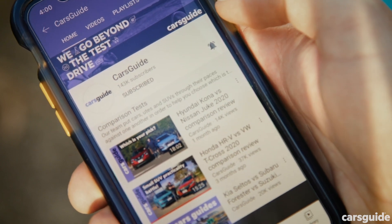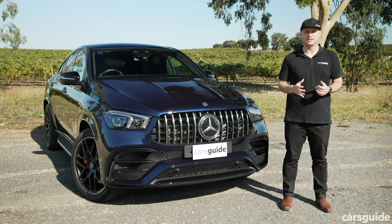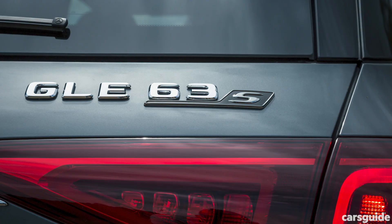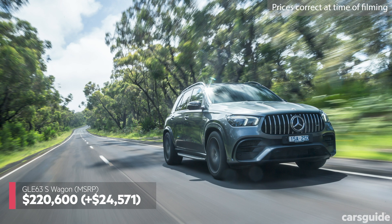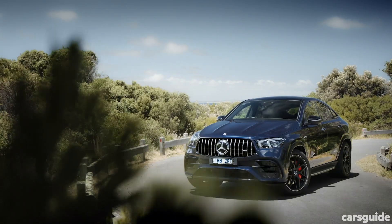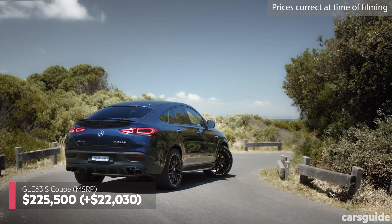Let's take a look at pricing and specification. With the Audi RS Q8 and BMW's X5 and X6M competition firmly in its sights, the new GLE 63 S is available in two body styles, with the wagon appealing to traditionalists while the coupe targets the style conscious. Priced from about $220,000 plus on-road costs, the new wagon is just under $25,000 dearer than its predecessor. While the rise is unfortunate, it is accompanied by a lot more standard equipment. The new coupe is priced from about $225,000, making it a tick over $22,000 more expensive than its forebear.